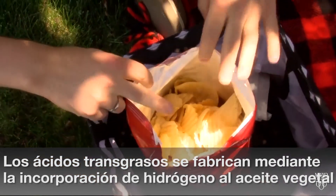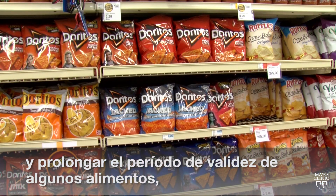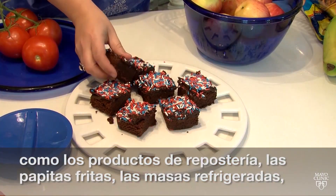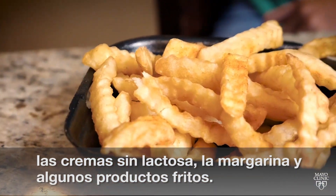Manufactured by adding hydrogen to vegetable oil to make it solid at room temperature, trans fat extends the shelf life of food, such as certain baked goods, chips, refrigerated dough, non-dairy creamer, margarine, and some fried foods.